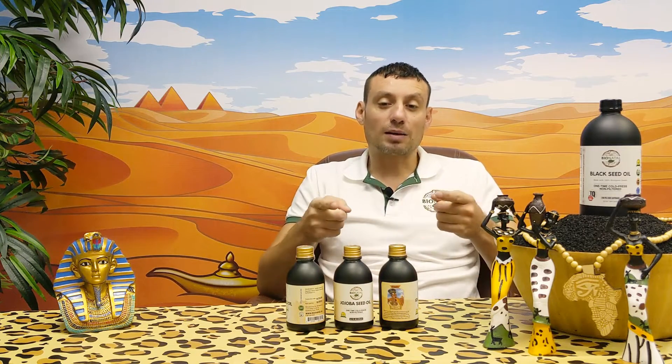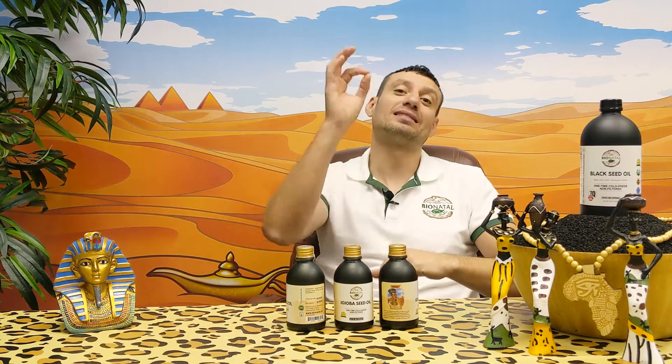I know some people can't afford our jojoba oil price, but I'd say: at least once, buy something you know for 100% is real jojoba. We are BioNatal — we never mix anything and we produce here at our facility. You can see videos and pictures on Instagram and Facebook. We share everything so you can be 100% sure this is real jojoba. Try it once to see how it looks and smells, then you can make a decision about other brands. We guarantee this is 100% pure jojoba and 100% cold press — it was a very tough challenge to achieve.